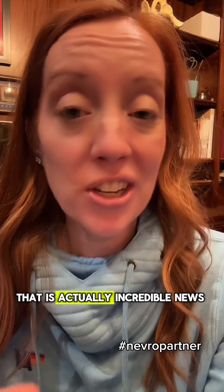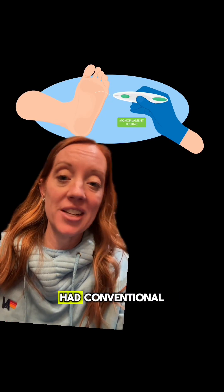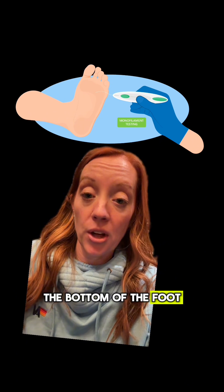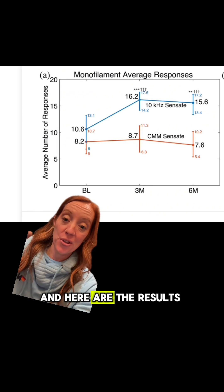That is actually incredible news, so let's talk about the study and what they found. One group of patients had conventional medical management. The other group had Neuro's high-frequency stimulation. The monofilament test was used, where a small filament is applied to test sensation on the bottom of the foot. Ten different spots along the bottom of the feet were utilized, and here are the results.